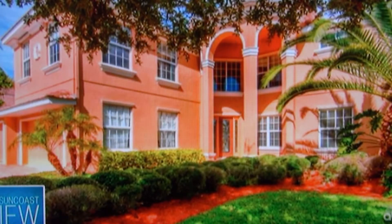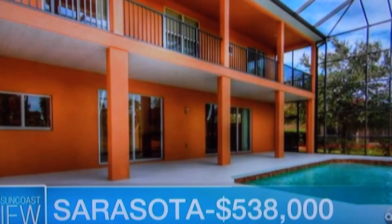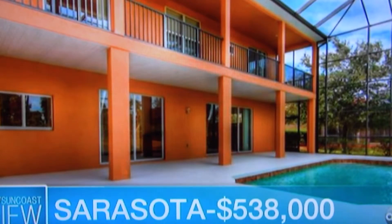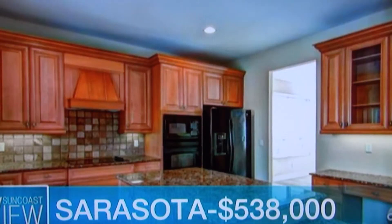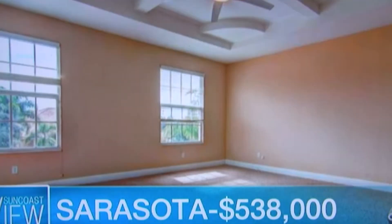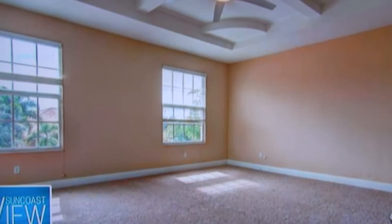A little bit more will buy you — oh my — this is an awesome community. This is Red Hawk Reserve, right off Clark Road, just east of I-75. Gated community. This is a monster of a house: five-bedroom, three-bath, huge two-story pool and cage, 60-foot balcony. This has been completely renovated from top to bottom. It also has a mother-in-law suite on the first level, a gourmet kitchen, and a huge bonus room — 25 by 25 feet. 3,800 square feet. That's a beautiful house.